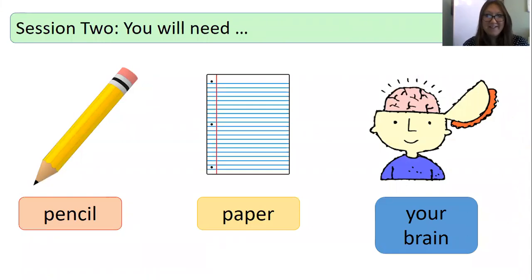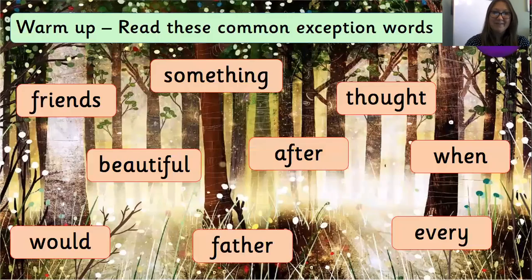Let's check you've got everything you need today. Have you got a pencil? Have you got some paper? And most importantly, everybody, have you got your brain? I'm sure you've given it some lovely breakfast this morning, or maybe even a snack by now to keep it going. So today we're going to start by reading some common exception words.